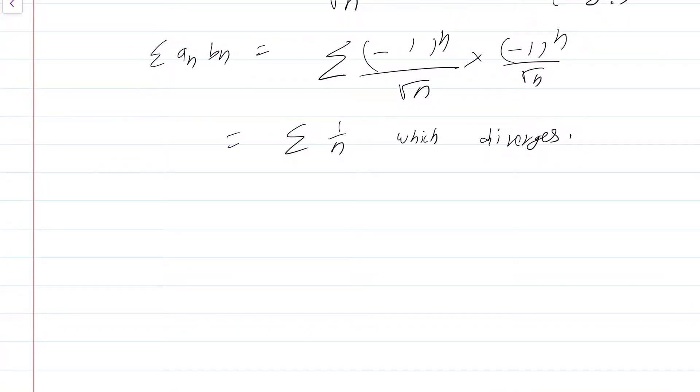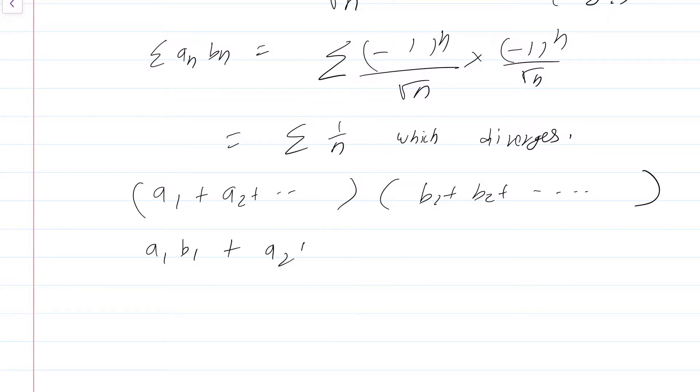Let us try to take a more refined product. Observe that the terms can be written as (a_1 + a_2 + ...) times (b_1 + b_2 + ...). Then rather than taking summation a_n * b_n, this product naturally by distributivity looks like a_1*b_1 + a_2*b_1 + a_1*b_2 + a_2*b_2 + a_3*b_1 + a_1*b_3, and so on.